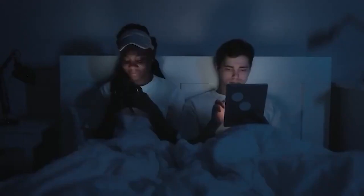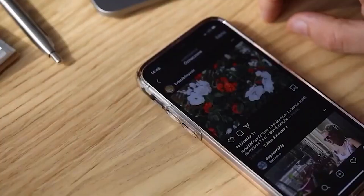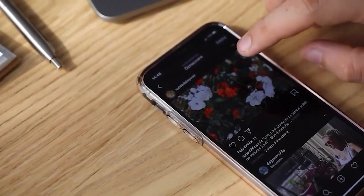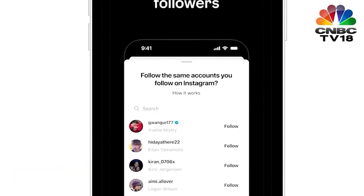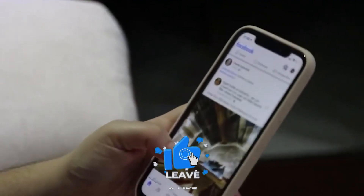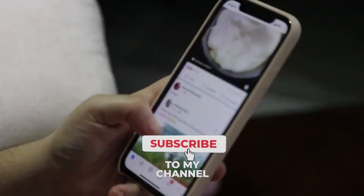The follow tab, a highly requested feature, will be located at the top of the activity feed and will allow users to see who is following them. These updates will be immediately available for iOS and are expected to be available for Android users in the coming weeks.